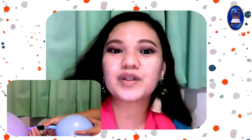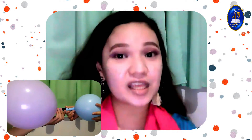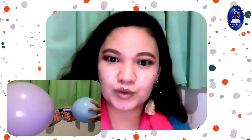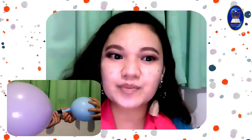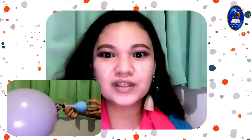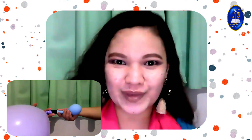Do you know why the big balloon took the air from the smaller balloon? It's because the air molecules in the smaller balloon are more crowded than the air molecules in the big balloon. In other words, there's more space in the bigger balloon than the smaller balloon. When the balloons are untied, the pressure in the small balloon pushes the air molecules into the big balloon.